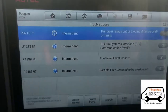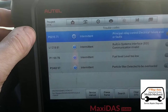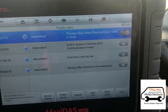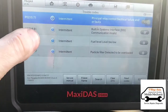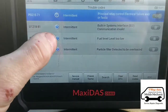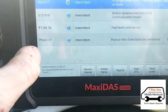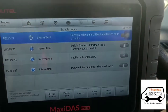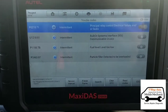Looking at the codes here, we have P02157-1 — that's the engine shut off relay, basically BSI intermittent, so it may have had a bad battery. But the particle filter is overloaded: P2463. So we're going to clean that out and clear the rest of these codes, take it for a test drive and see what happens.